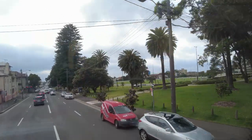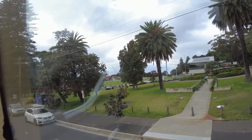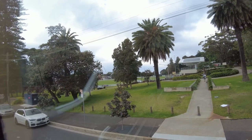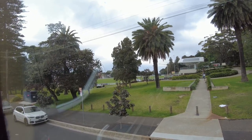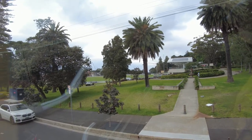Finally, we have reached Bondi Road, and this area is under Waverly Council. On the right-hand side, you can see Waverly Oval, where cricket matches and mostly rugby matches and games are played. Rugby is a big sport in Australia as well.